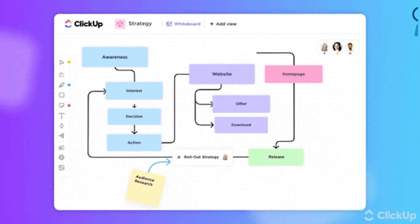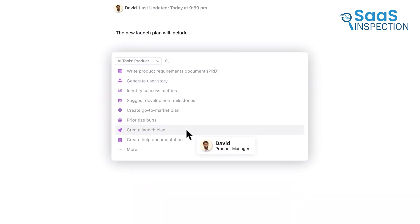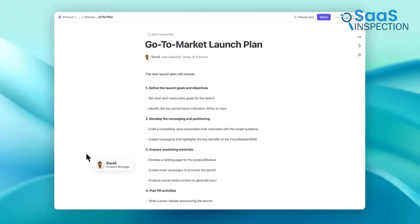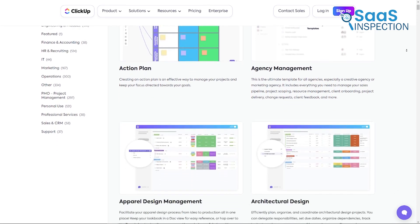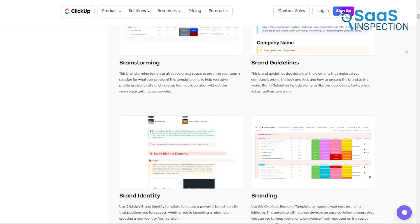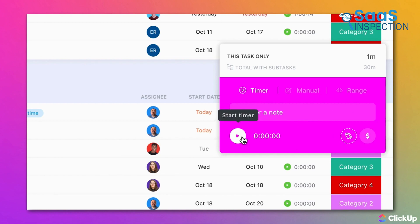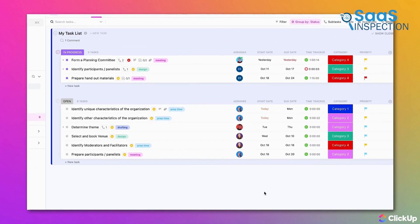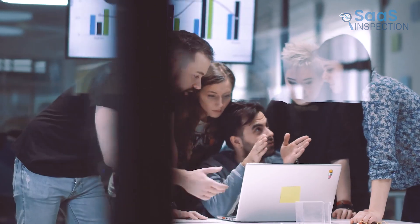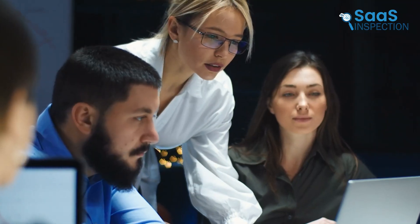Whiteboards were great for brainstorming sessions, letting us map out ideas and strategies in real time. The built-in AI assisted us in automating repetitive tasks, saving us time and reducing manual work. Custom templates and OKR planning features helped us track progress and impact, ensuring we met our goals. We also used the time tracking feature to monitor how long tasks took, helping us optimize our workflow. This app made it easy to collaborate, share updates, and stay organized. We recommend it for businesses and teams needing a versatile project management solution that enhances productivity and communication.